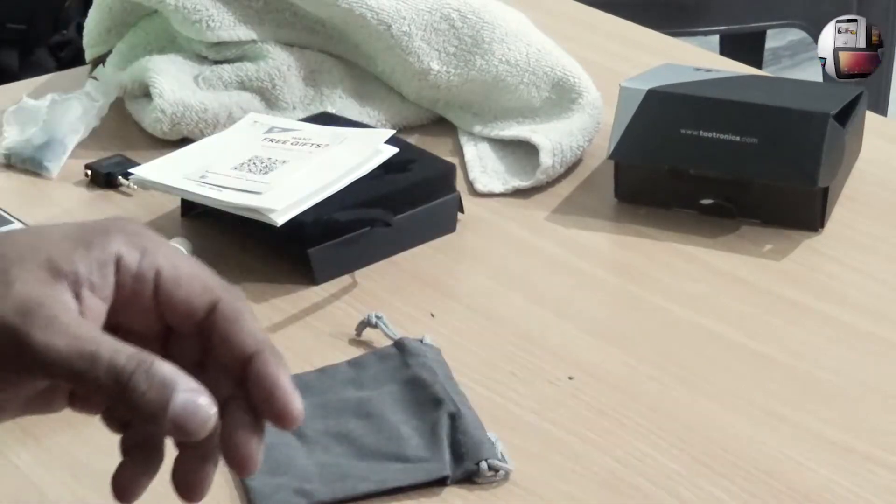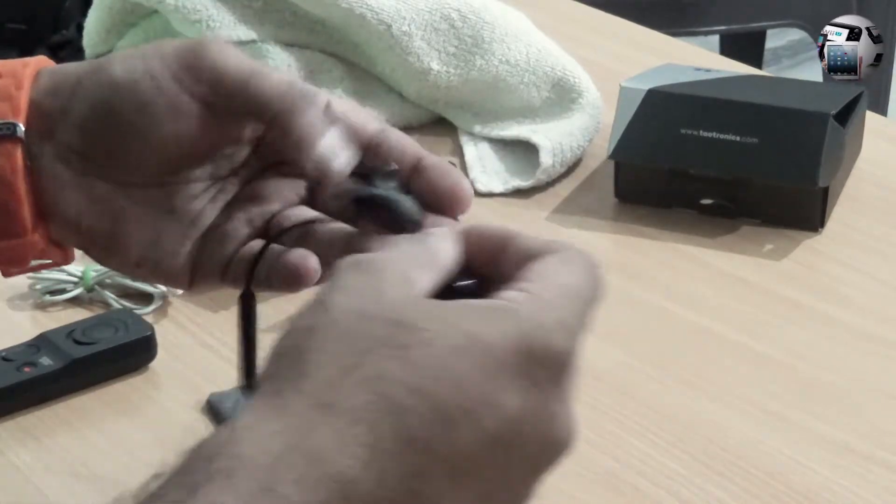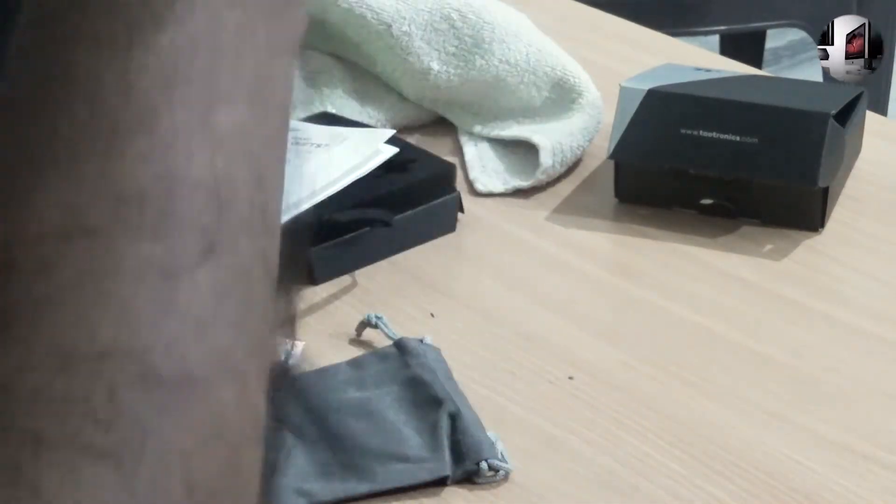Now let's examine the earphone itself. I'm going to put this in my ear and check whether I'm able to feel comfortable with it. Yes, it's perfectly comfortable. I don't think it's going to come off that fast — a small amount of tugging is not going to get this off. In fact, it has automatically blocked a lot of sound because these earplugs have been designed in such a way that the moment you position them near the eardrum, it automatically blocks the sound.